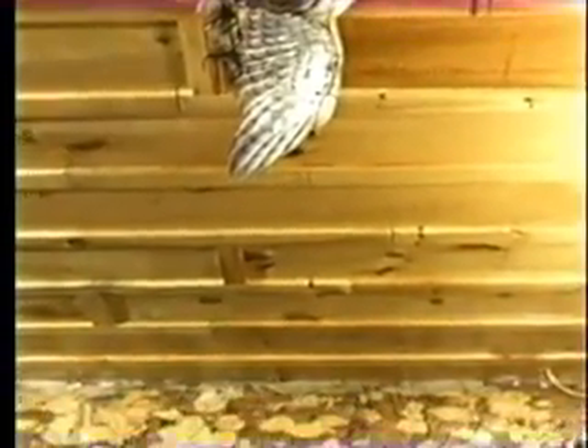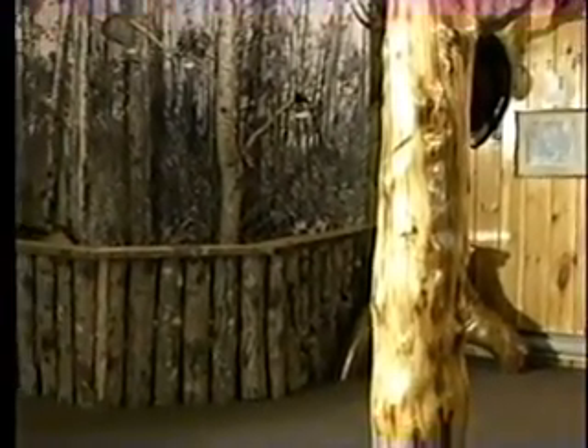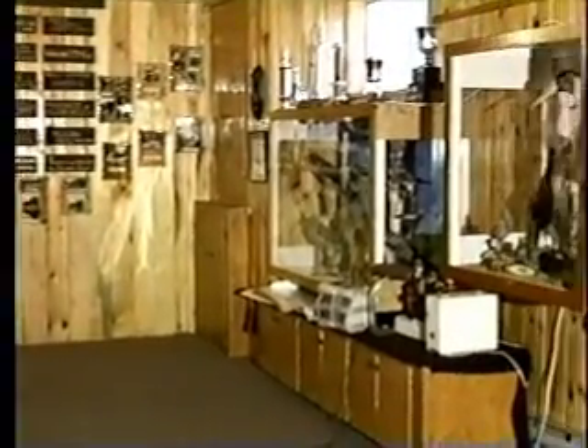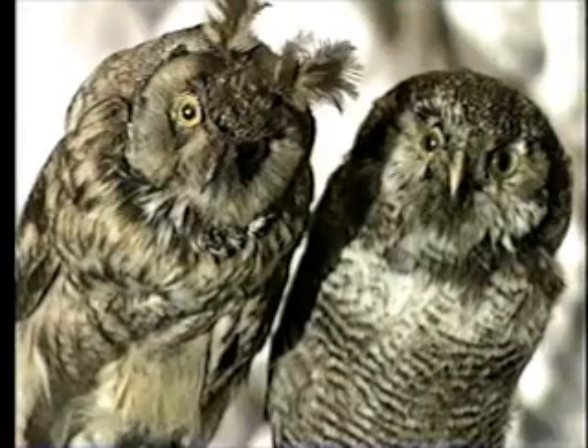Upon entering the museum, one begins to experience a part of New Brunswick's past where the memories of our grandfathers have been made timeless. Inside this open, solid wooden structure, one can view close up the wide variety of species of birds and mammals known to this area.